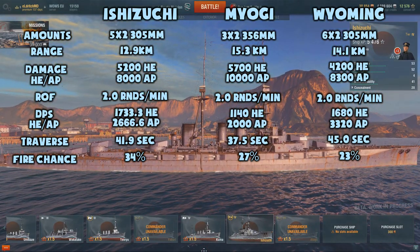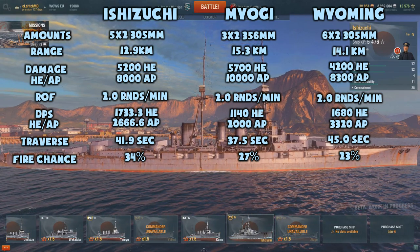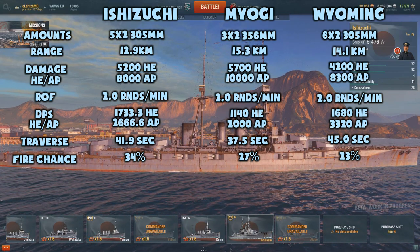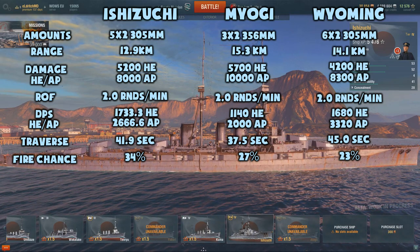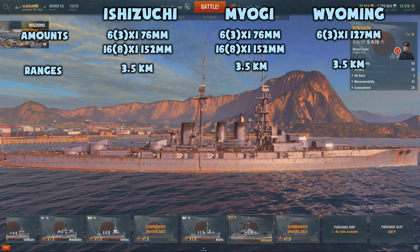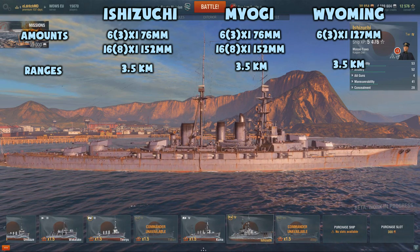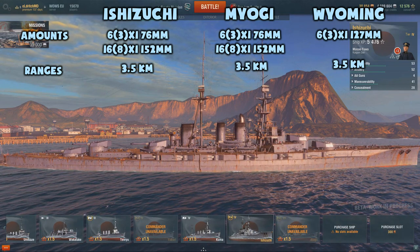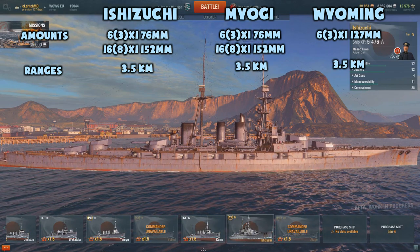One of the biggest weaknesses of the Ishizuchi is its short gun range — 12.9 kilometers is not impressive whatsoever, and you will meet even cruisers that will outrange you. It also has a pretty slow turret traverse, which can sometimes get you into trouble, though it's nowhere near as bad as on the Warspite. The secondary guns on the Ishizuchi are fantastic and just as good as on the Myogi, with the only difference being the Myogi has 120mm guns replacing some small caliber dual-purpose guns, giving it slightly higher damage output.